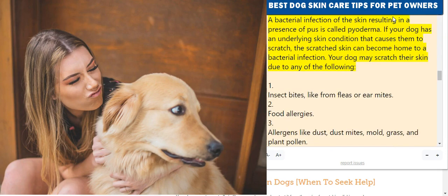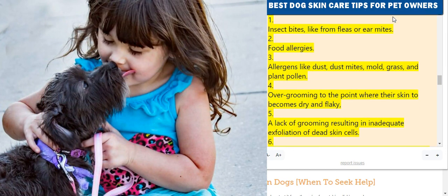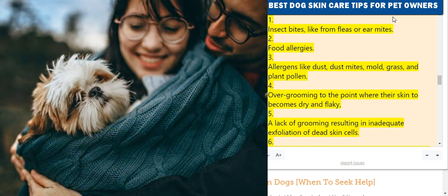4. Pyoderma. A bacterial infection of the skin resulting in the presence of pus is called pyoderma. If your dog has an underlying skin condition that causes them to scratch, the scratched skin can become home to a bacterial infection. Your dog may scratch due to: insect bites like fleas or ear mites; food allergies; allergens like dust, dust mites, mold, grass, and plant pollen; over-grooming causing dry, flaky skin; lack of grooming and inadequate exfoliation; hypothyroidism causing skin infections or flaking; or hypercortisolism, also known as Cushing's disease, which leads to fragile skin syndrome.